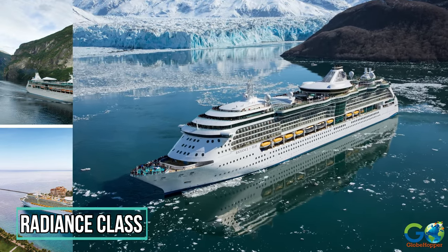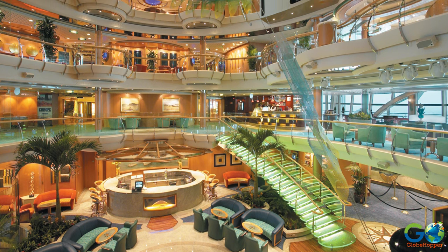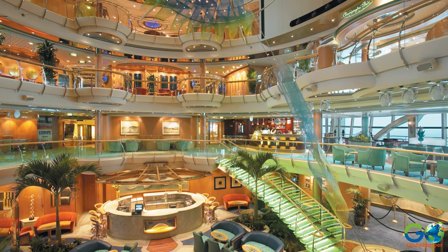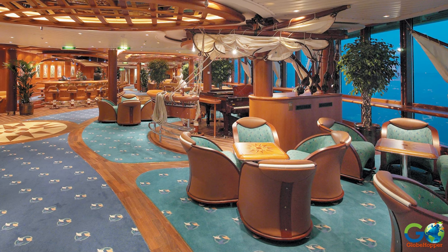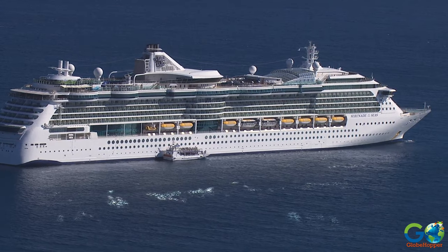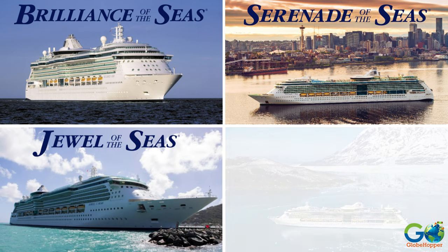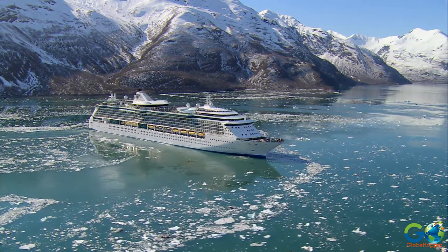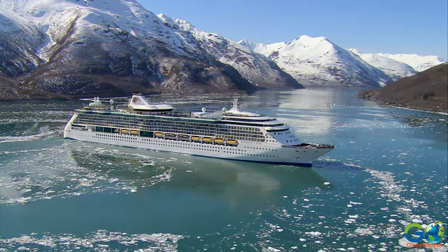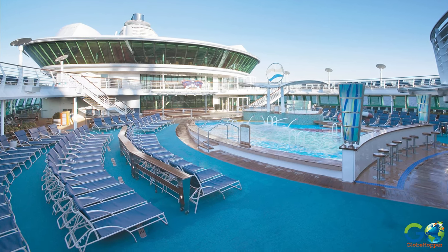Radiance class. The layout of Radiance class ships differs from most other classes, with a large open area called a Centrum instead of a Promenade or Esplanade. Elevators run up the Centrum, with shops, bars, cafes, and amenities on decks surrounding the elevators. This class contains four ships: Brilliance, Serenade, Jewel, and the namesake Radiance, with a capacity range between 2,400 and 2,700 guests. At 962 feet long, distinguishing features include three acres of glass for stunning views, two-level dining rooms, and a pool with a retractable glass roof.